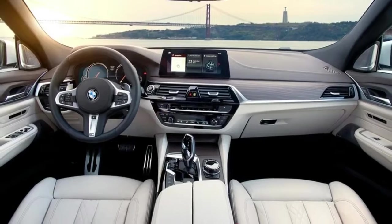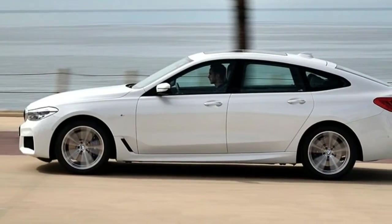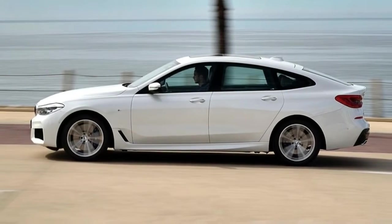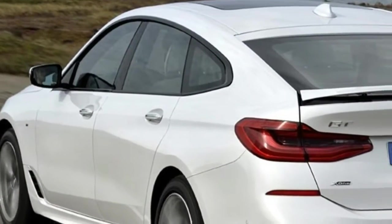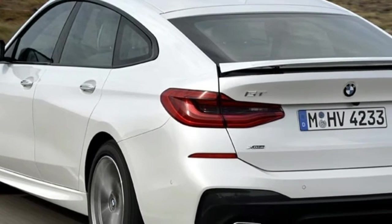Built on BMW's latest CLAR cluster architecture platform, like the 7 Series and the new 5, it is 150 kg lighter than the 5 Series GT it replaces. The saving in weight is achieved through the use of high levels of aluminium and hot-formed, high-strength steel.